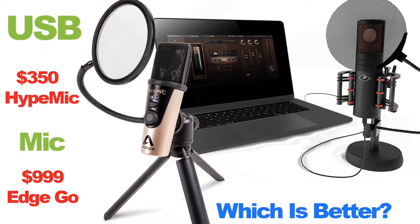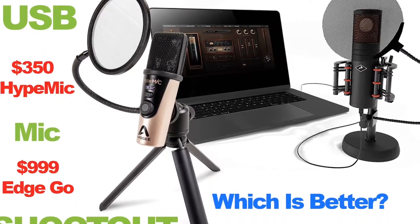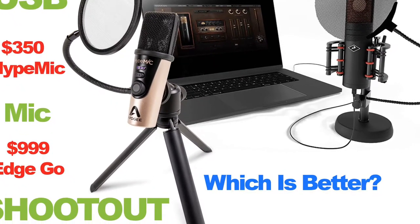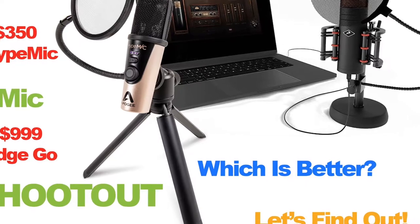Hey guys, how's it going? It's Parker coming at you with another video. Today we're going to be looking at the $350 Apogee Hype Mic versus the $1,000 Antelope Edge Go. Let's see which is best.